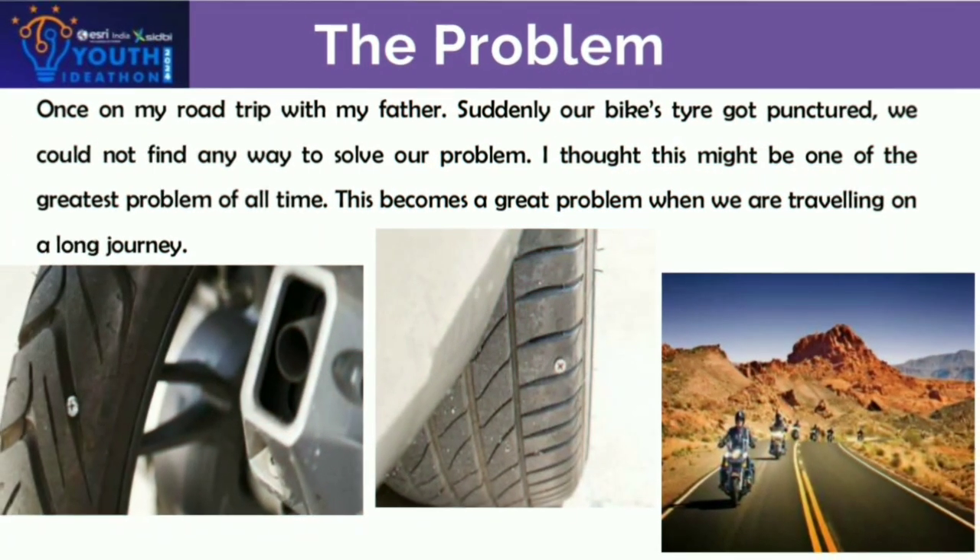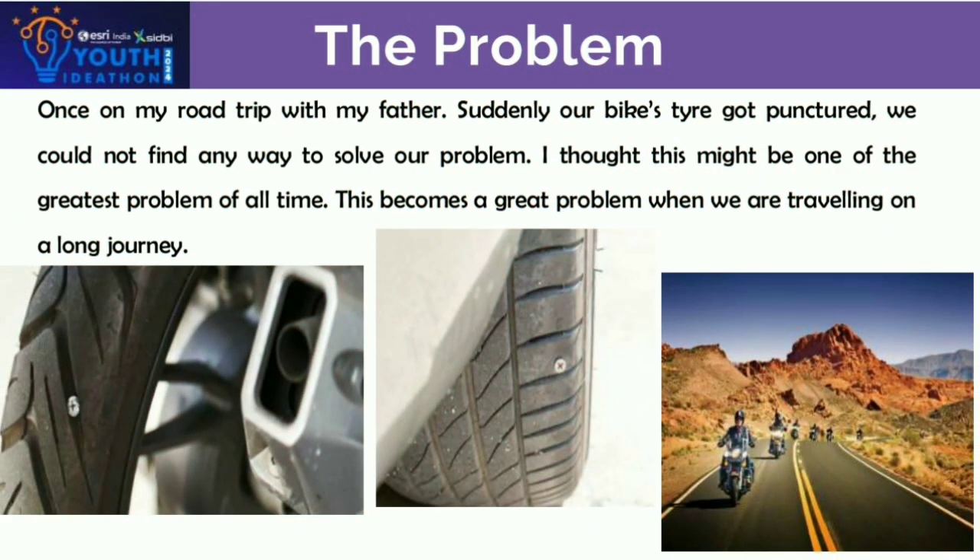The problem I faced is the problem that everyone faces in daily life — the problem of a punctured tire — which becomes especially serious when travelling on a long journey. Once I was going on a road trip with my father, but suddenly a bike tire got punctured.